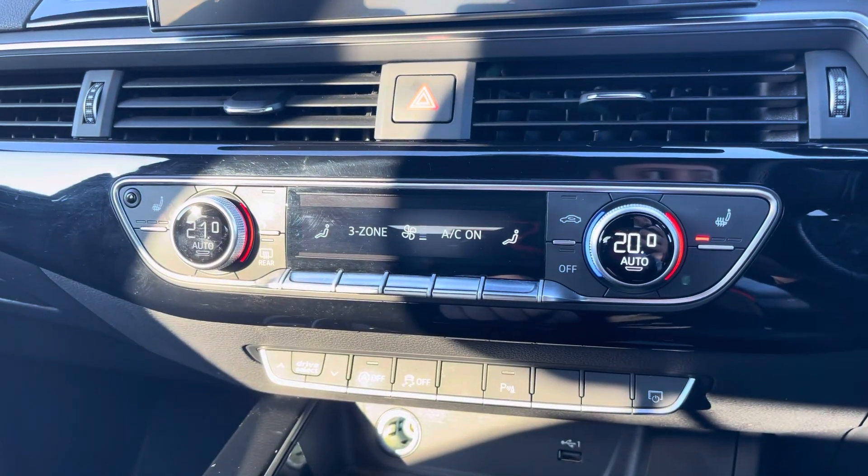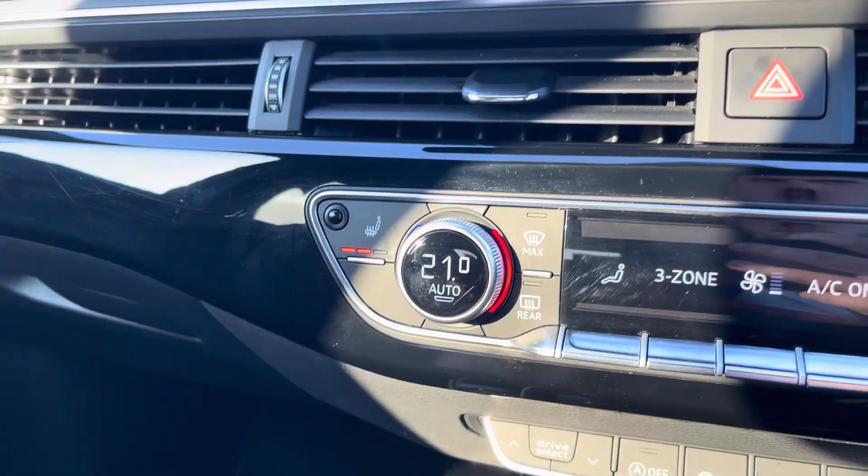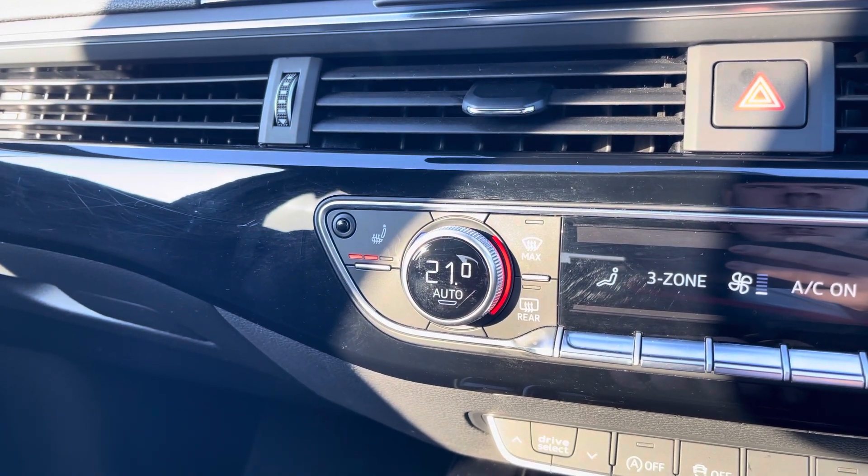This allows both driver and passenger to change the temperature on their side of the car according to their comfort needs. And as an added luxury, the front sport seats are also heated, which is perfect for those colder winter months.